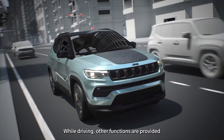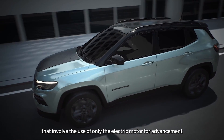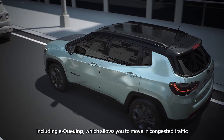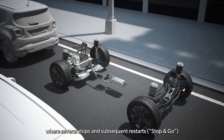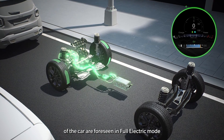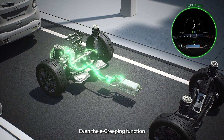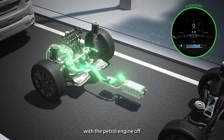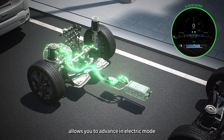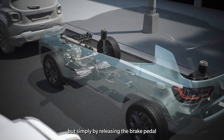While driving, other functions are provided that involve the use of only the electric motor for advancement, including e-queuing, which allows you to move in congested traffic where several stops and subsequent restarts are foreseen in full electric mode. The e-creeping function with the petrol engine off also allows you to advance in electric mode without using the accelerator pedal, but simply by releasing the brake pedal.